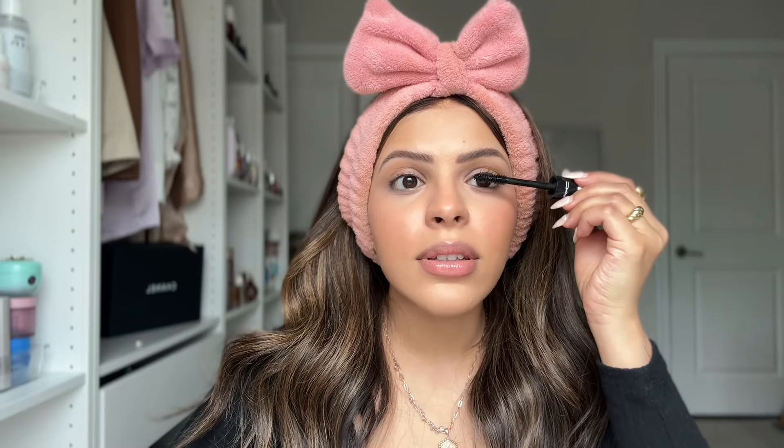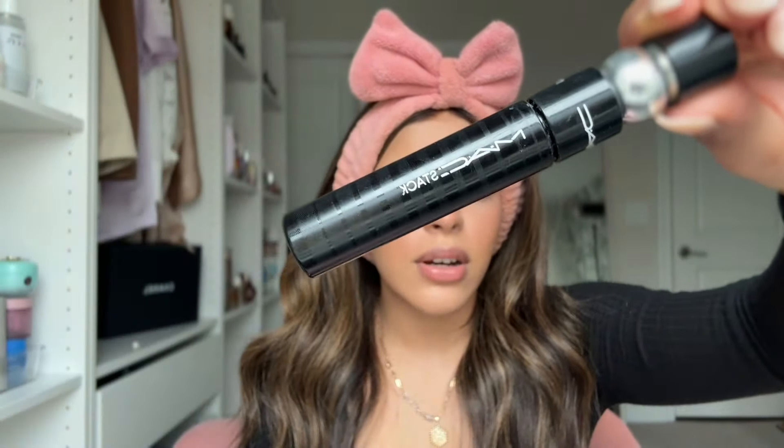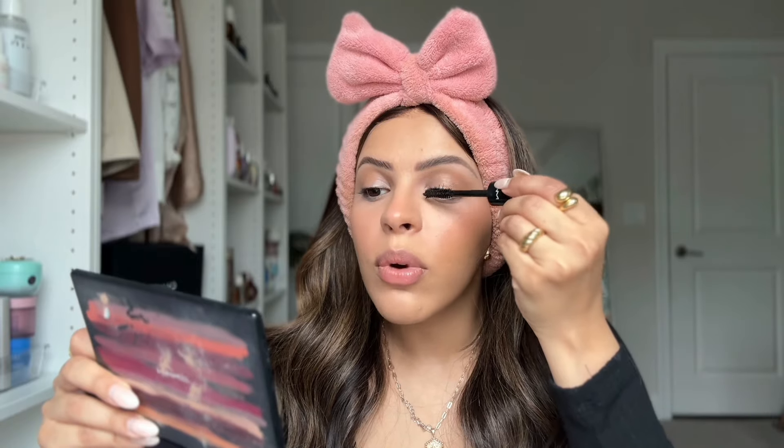Mascara is a non-negotiable for daily makeup. You could use only a tinted moisturizer without bronzer or blush, but mascara changes the look of your entire face by opening up your eyes. My favorite mascara of all time is the MAC Stack Mascara — I've been using it for about two years. You can keep applying more layers and your lashes will get longer and longer, but you also control how long you want them. You can already tell the difference between this side and this side.